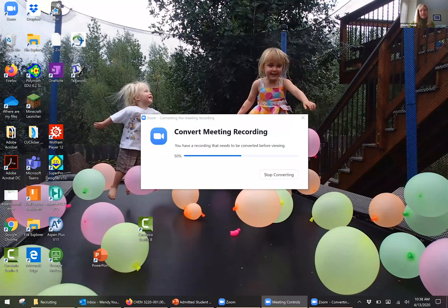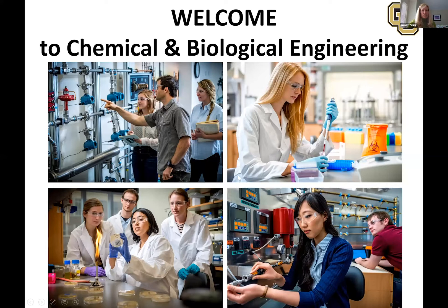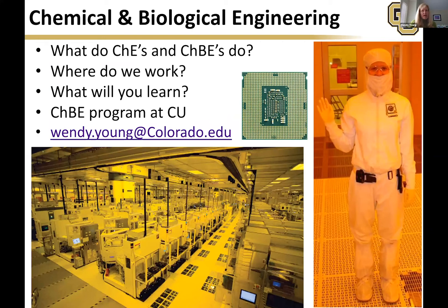It's great to hear that you're all interested in chemical engineering or chem bio. My name is Wendy Young and I'm an associate chair in the department of chemical and biological engineering. Prior to working here, I developed microprocessors at Intel in lithography — the lighting there is all yellow so we don't activate the photoresist. It's an amazing job. So if you go into chemical engineering or chem bio, you can easily move into micro or semiconductors.